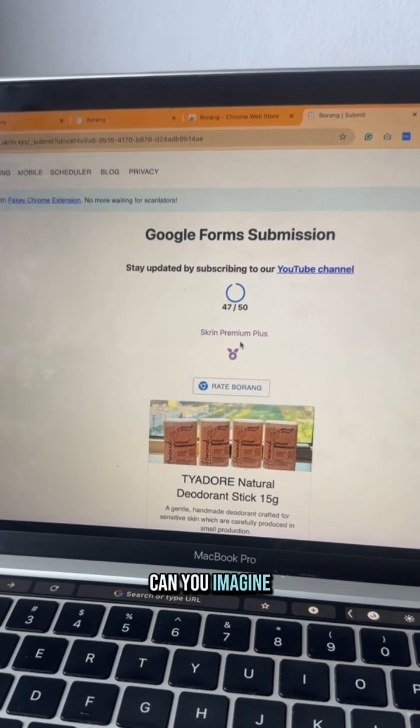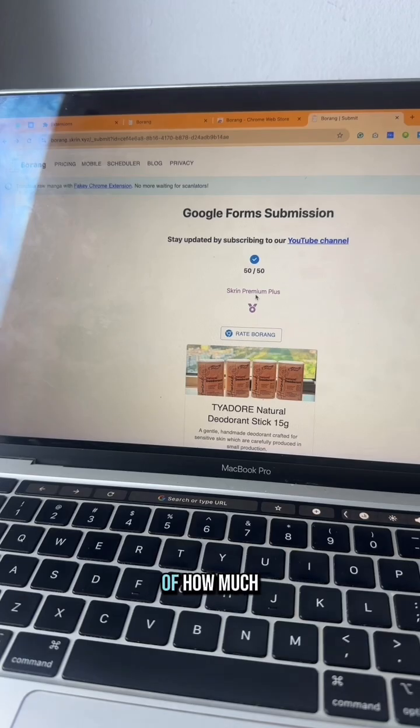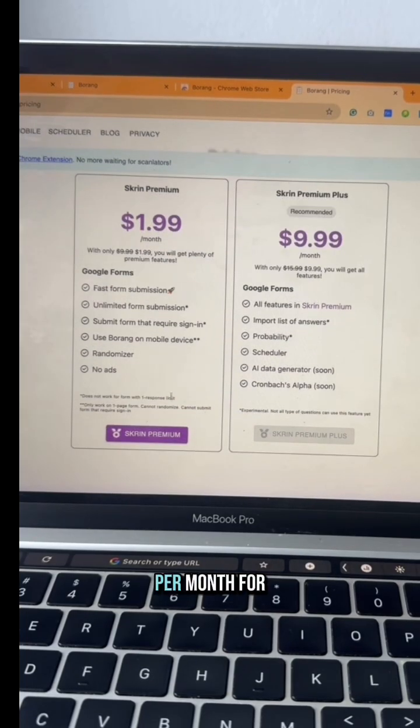All at a very little price — just $1.99 per month for the premium plan, or $9.99 per month for premium plus. You can see all the functionalities — I wanted to grab it today.